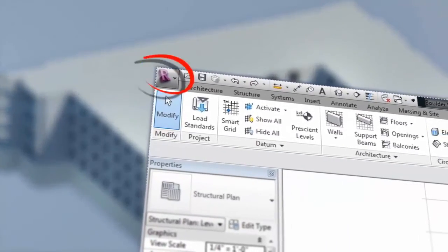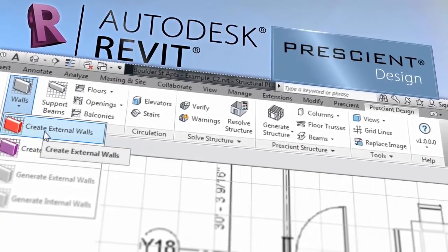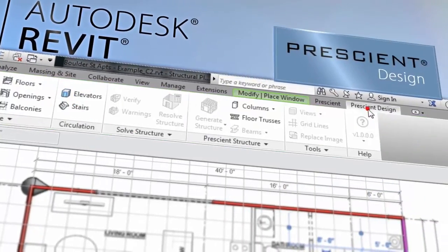Prescient's proprietary plug-in for Autodesk's industry-leading Revit software integrates every stage of design, from layout to creation of the building's structural model.